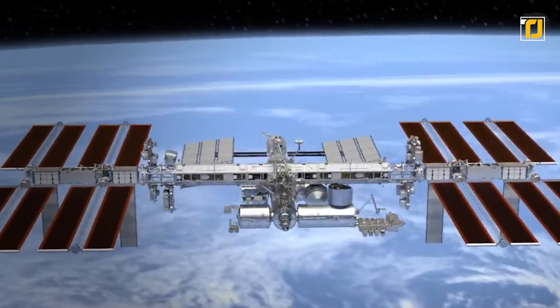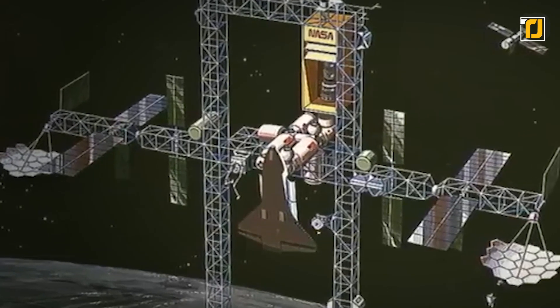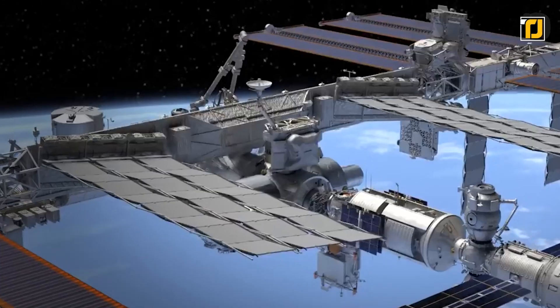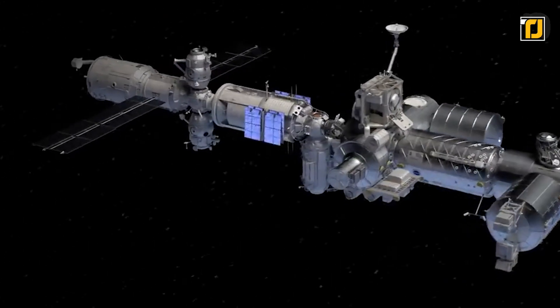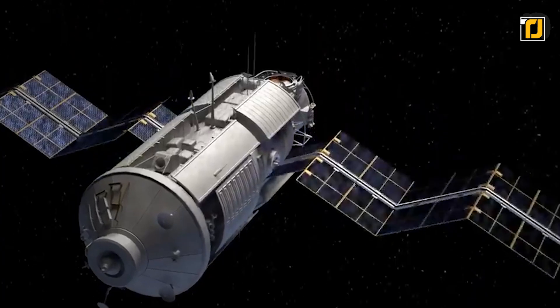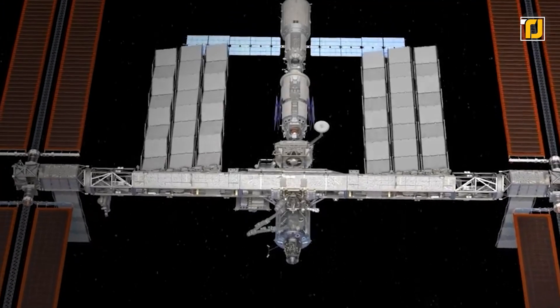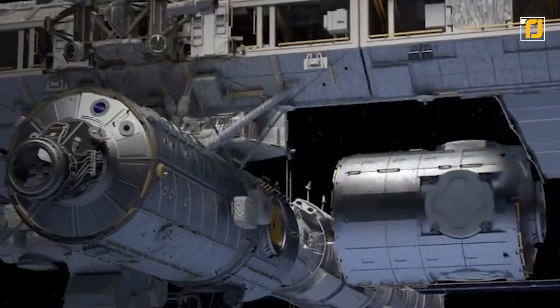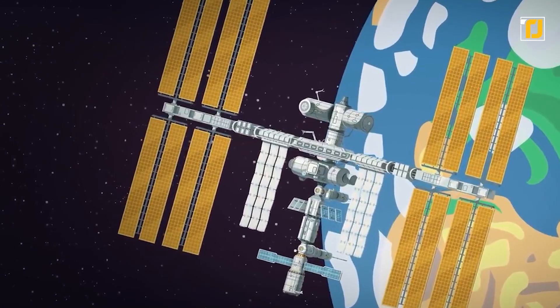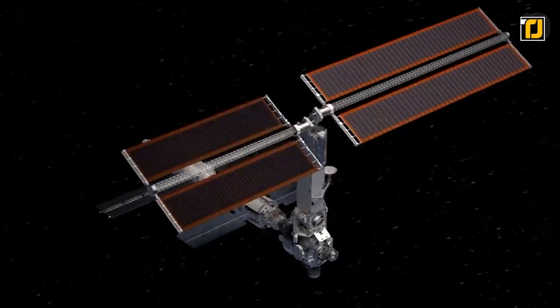Number 1: The International Space Station. This is humanity's biggest creation ever — most people would agree that putting a research station in space was humanity's greatest leap. It's been up there since 1998. The ISS was developed in a global collaboration between NASA, the Russian Roscosmos, the Japanese JAXA, the European ESA, and the Canadian CSA. It weighs close to a million pounds, with a length of 357.5 feet and a width of 240 feet. The ISS has become a symbol of international cooperation, with scientists from all over the world working together to open up the final frontier.